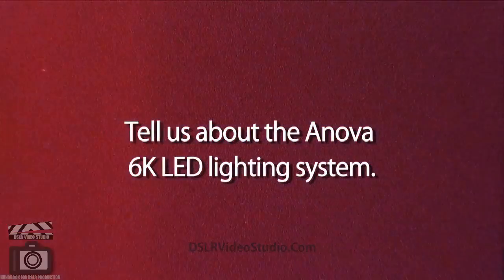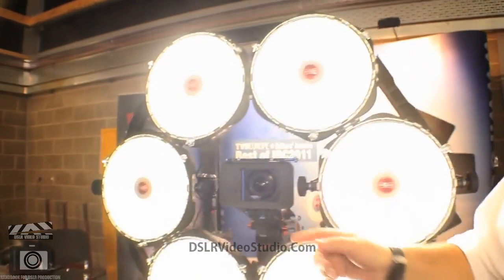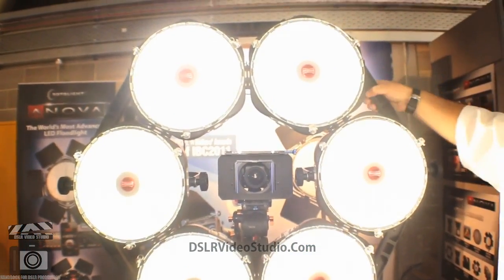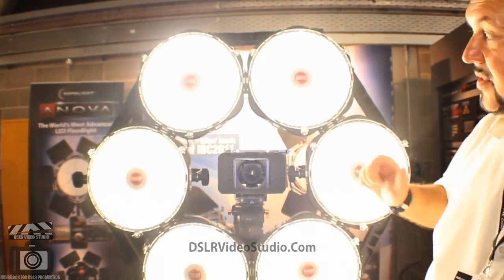So it's very exciting. We're very proud to make really high quality British products. One of the really exciting things is this new ring that we've developed with a company called Movie Camera Supports in Uxbridge. They make the bracketry for the ring and that gives us a way of making a panel of any size or shape of the ANOVAs.